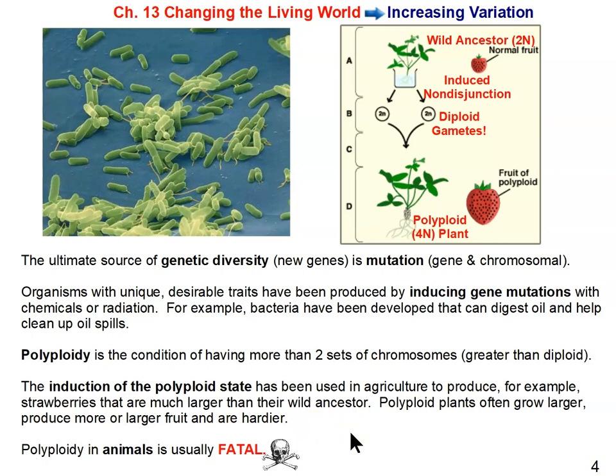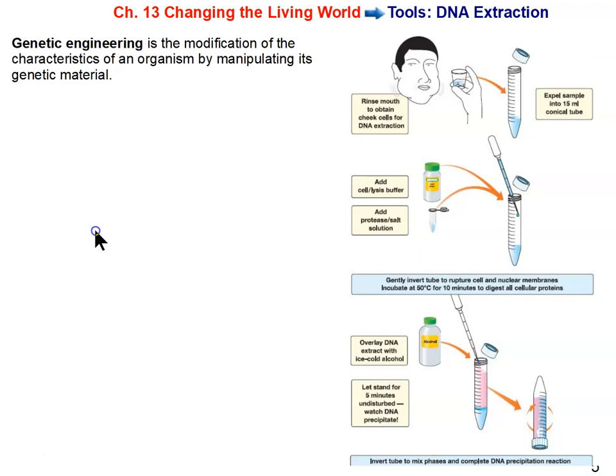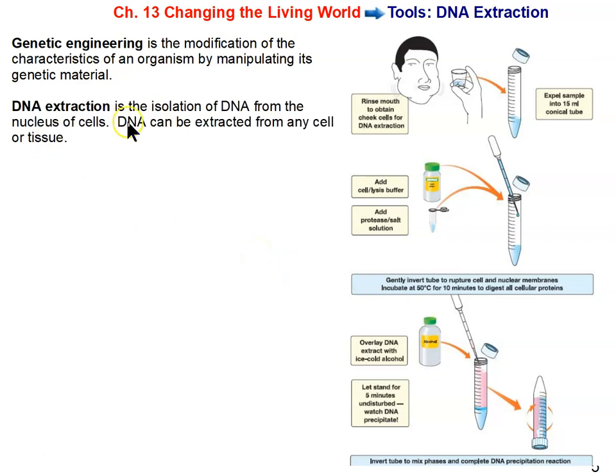Those are the basic ways we've been able to manipulate organisms: selective breeding and inducing mutations. But other biotechnologies are being developed to manipulate DNA in various ways, and it really starts with extracting DNA. If you're going to work with DNA, you need to extract it first. DNA extraction is the isolation of DNA from the nucleus of cells, and it can be extracted from any cell or tissue.